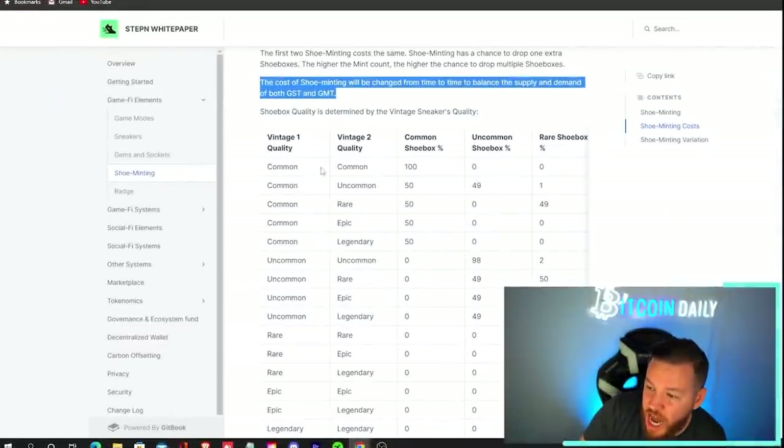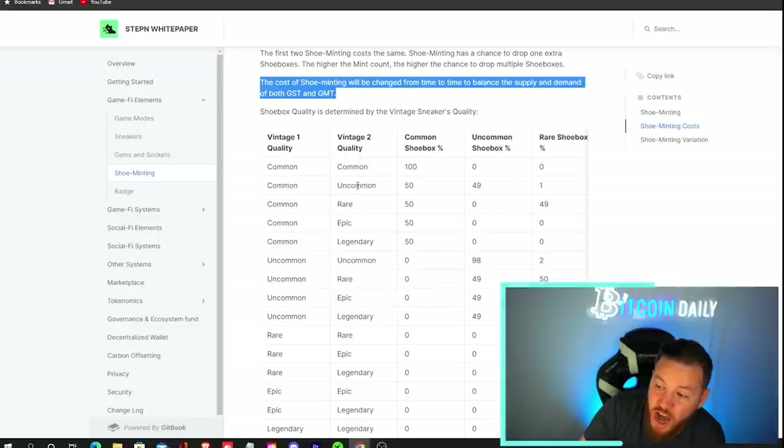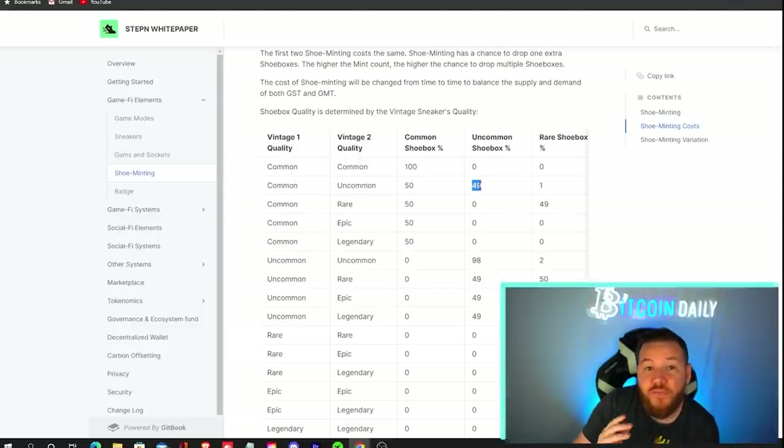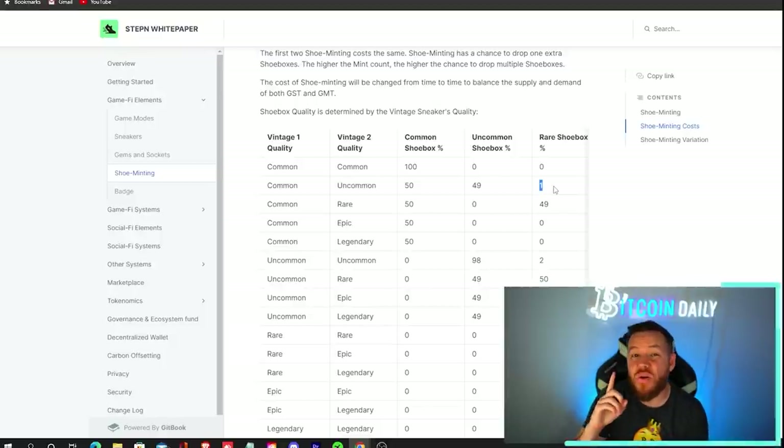Very important: the cost of shoe minting will be changed from time to time to balance the supply and demand of both GST and GMT. Regarding shoe box qualities — focusing on minting common with commons — there is a 100% chance of minting a common shoe box. If you do a common and an uncommon, you have a 49% chance of getting an uncommon shoe box and a 1% chance to get a rare shoe box.